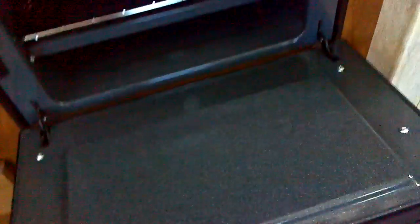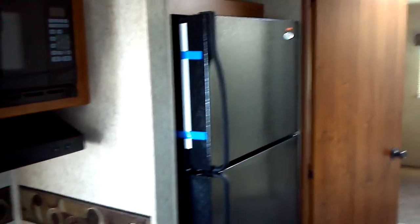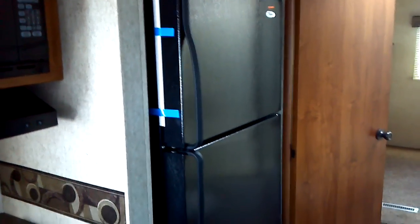Here is a residential-sized refrigerator and freezer by Whirlpool.